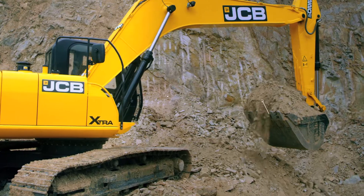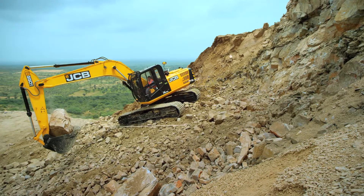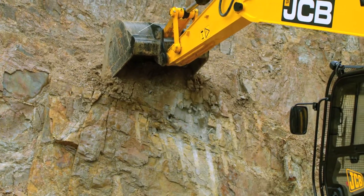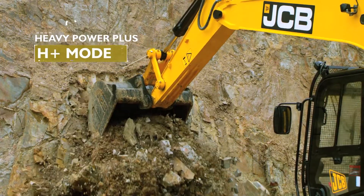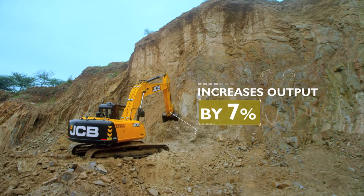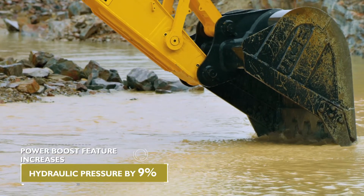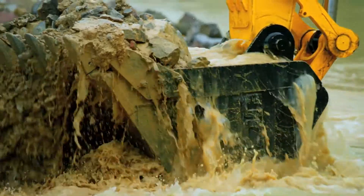lifting L1, L2, L3, and heavy power H modes. The new heavy power plus H+ mode increases hydraulic power and thus increases output by 7%. The power boost feature increases hydraulic system pressure by 9% to provide higher digging force and lifting capacity when needed.